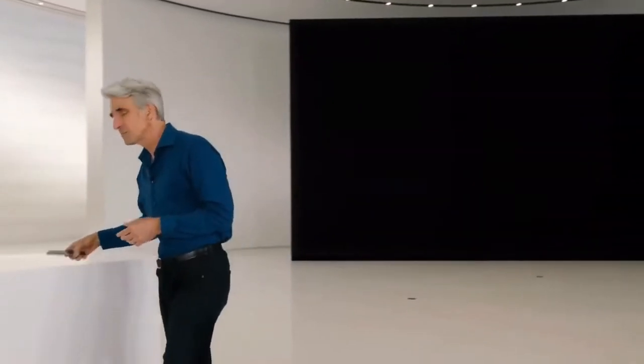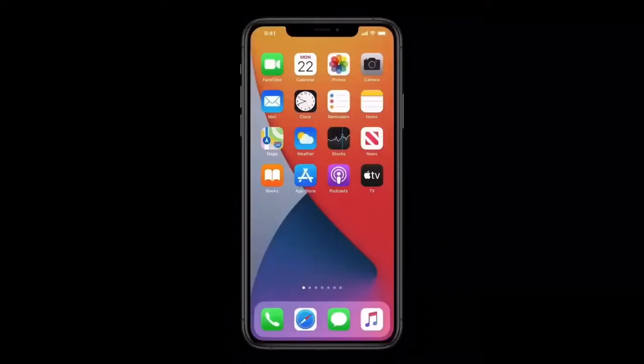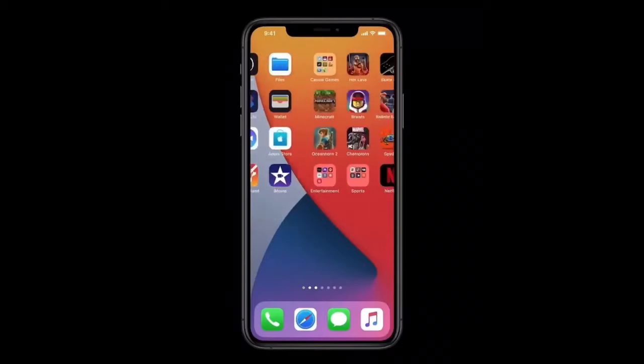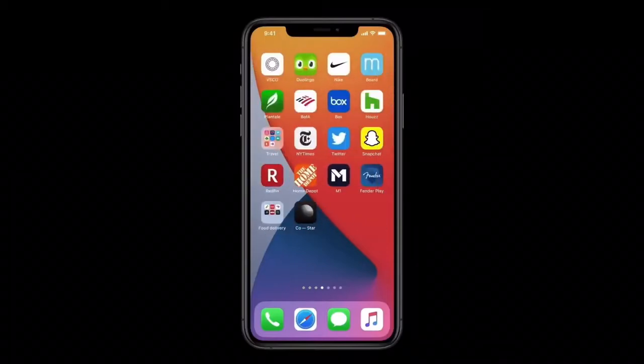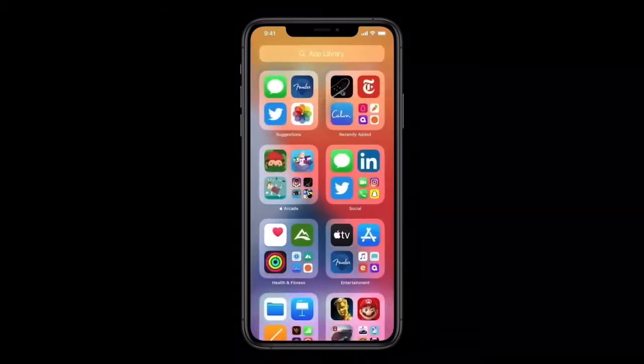Let me show you. Here's my home screen. Like you, I have muscle memory built for the first page or two, but when it comes to all of these pages, honestly, I've lost track of where a lot of things are, and that's where the App Library comes in. You can see that all of my apps are automatically organized here. In fact, now with the App Library, I actually don't need all those pages for all my apps.